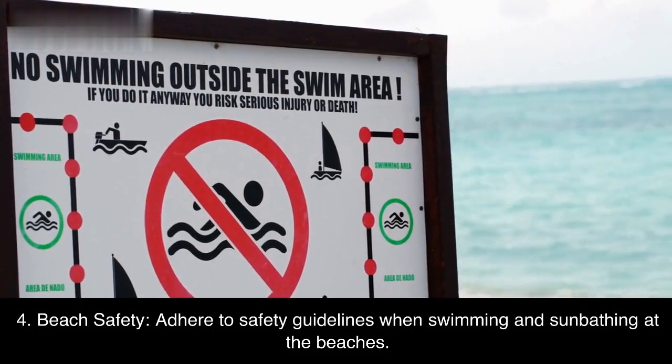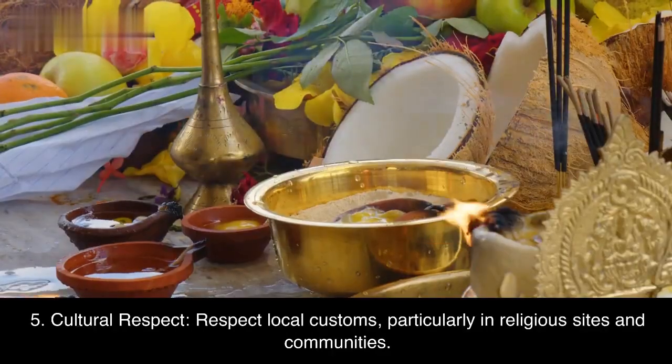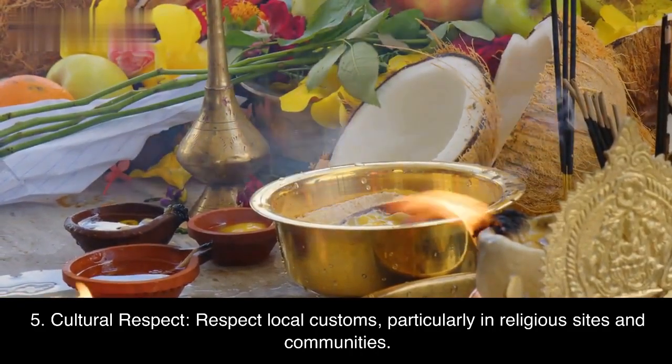Fourth, beach safety — adhere to safety guidelines when swimming and sunbathing at the beaches. Fifth, cultural respect — respect local customs, particularly in religious sites and communities.